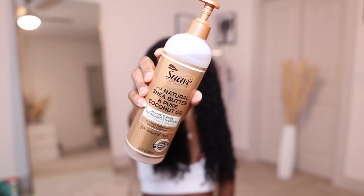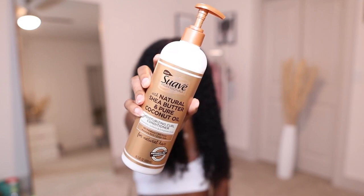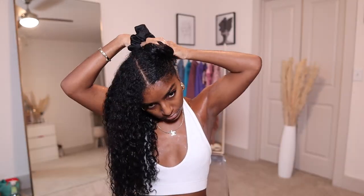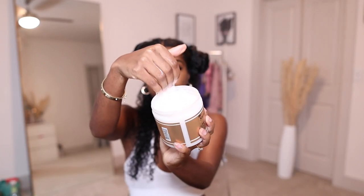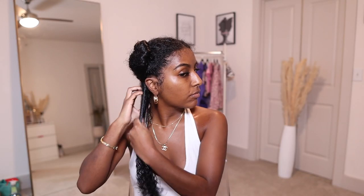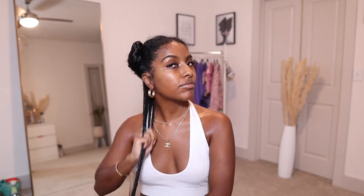Okay guys, so while I was in the shower, I did shampoo my hair with Suave Sulfate Free Cleansing Shampoo and I conditioned with their Moisturizing Curl Conditioner. Both are great products, both contain a lot of slip. And as you can see, my hair is super shiny, moisturized, and it looks so freaking good straight out the shower. So I'm actually going to be doing my wash and go today — I'm just going to section my hair off and start by using Suave's Nourish and Strengthen Leave-in Conditioner. I'm just going to take a little bit of that and apply it to each section, raking it through.